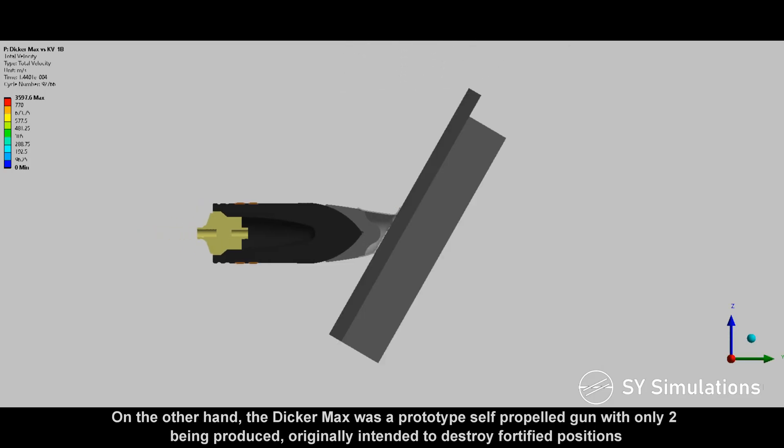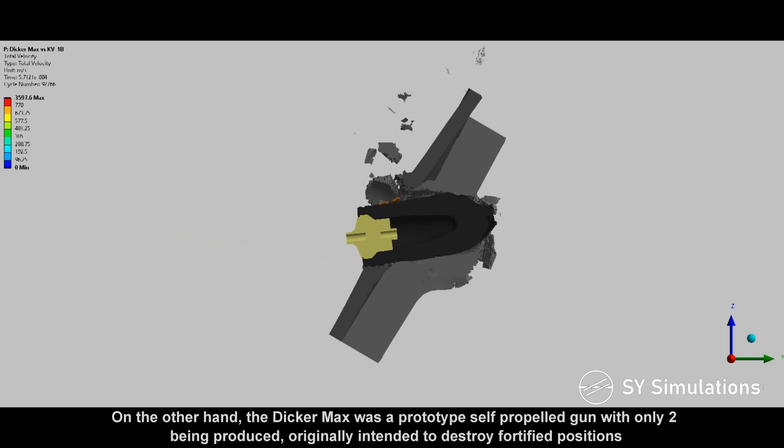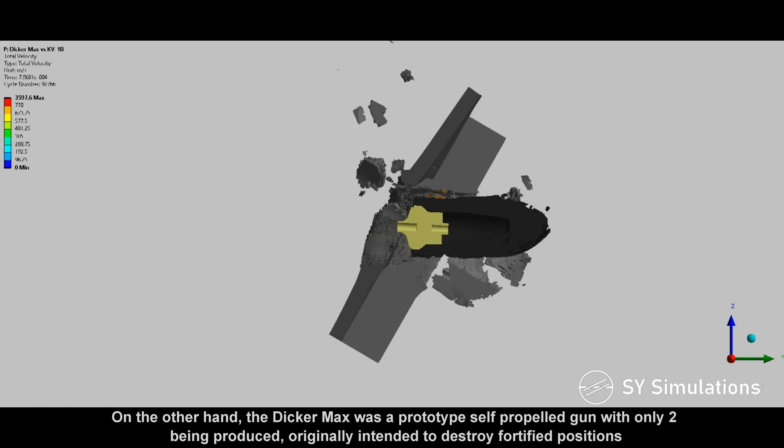On the other hand, the Dickermax was a prototype self-propelled gun with only two being produced, originally intended to destroy fortified positions.